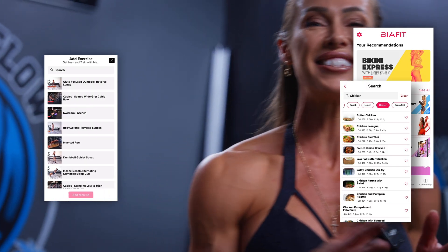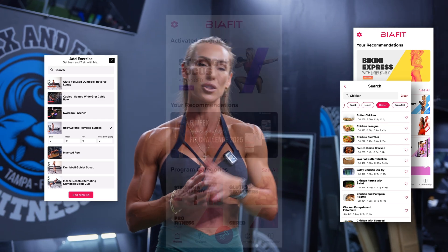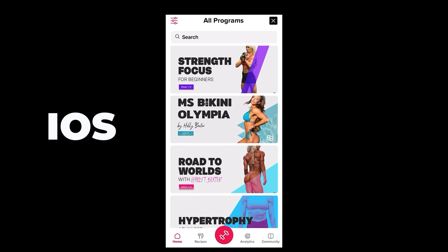Before I wrap up, if you are ready to take your physique training to the next level, apply for my one-on-one coaching, which is available in the links in the description of this video, or start lifting smarter with my evidence-based workout app, Be A Fit, available on iOS and Android.